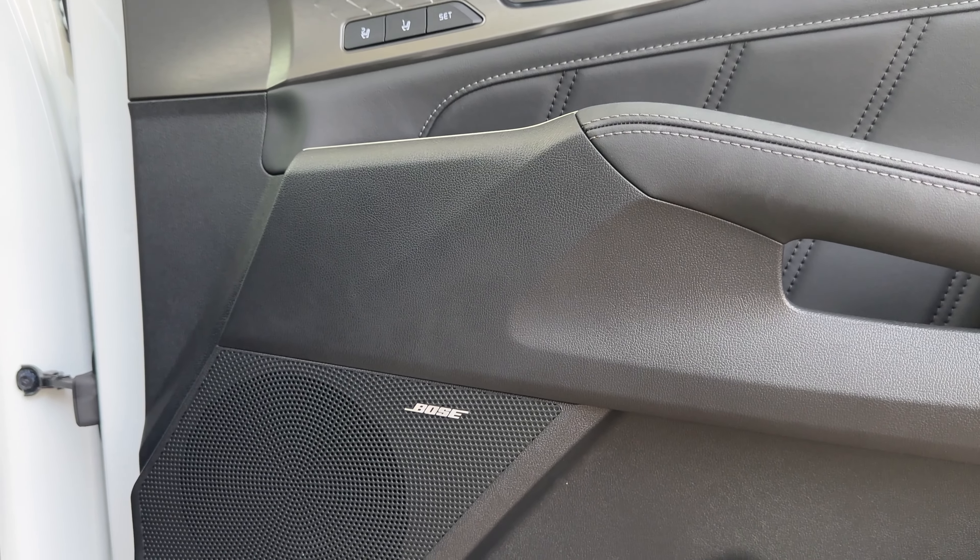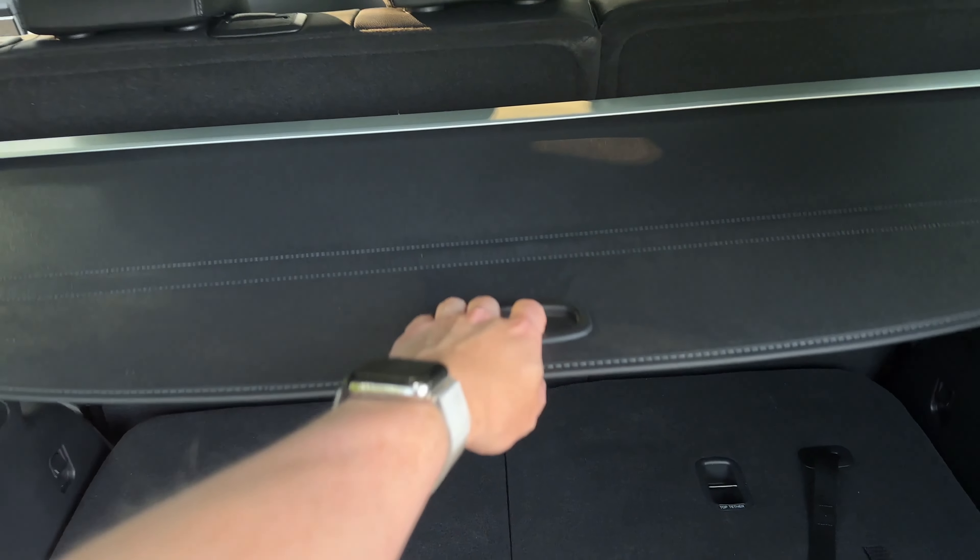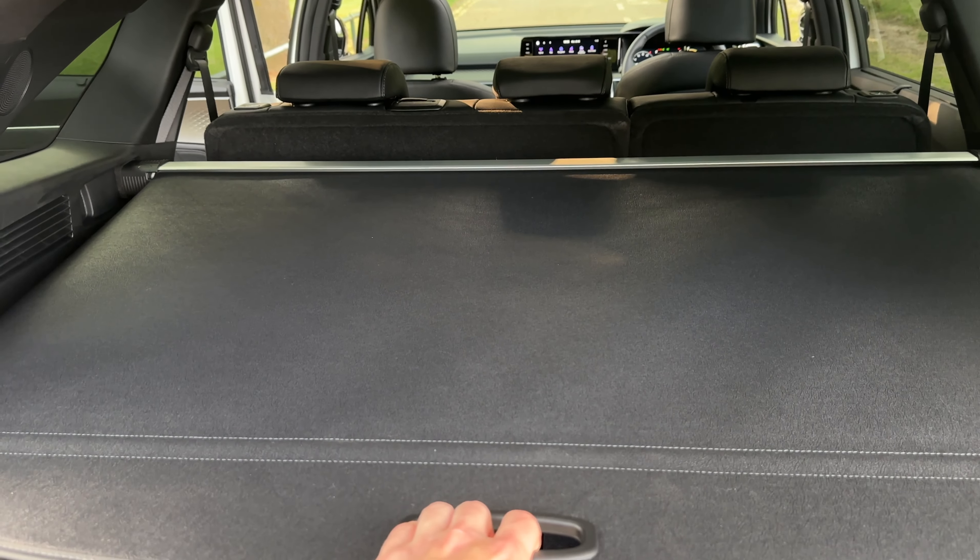The stereo in here is a Bose 12-speaker unit. It's not the best in the world or the best I've heard. Bose systems can be a bit underwhelming compared to some competitors in cars, but it's definitely better than a stock system in most cars. You've got a bit of punch in the low end, but there's not much clarity to it — it doesn't sound very crisp even with EQ tweaks to my personal preference. It doesn't impress me, but it's good — so take that with a pinch of salt.